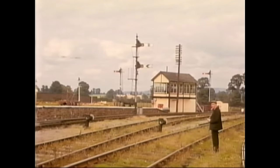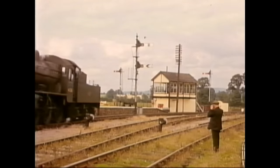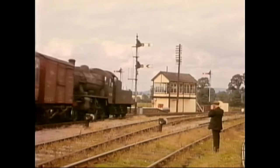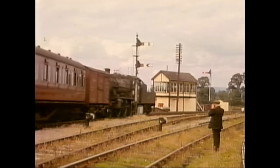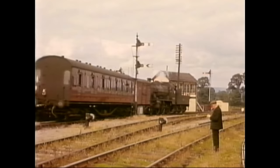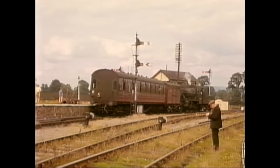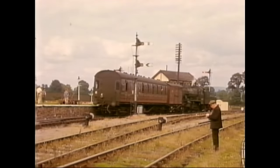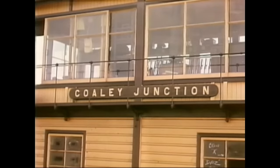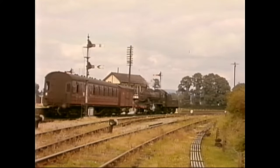Coey Junction, on the Midland main line from Bristol to Birmingham, was the junction for a short branch line to Dursley. The gentleman on the right is another of Ivo's old friends, Arthur Rowett, the station foreman at Bath Green Park. Arthur, about to retire, happened to mention to Ivo that he'd commenced his railway career at Coey Junction back in 1917. Typically, Ivo immediately offered to run his friend up to Coey Junction for a reunion.